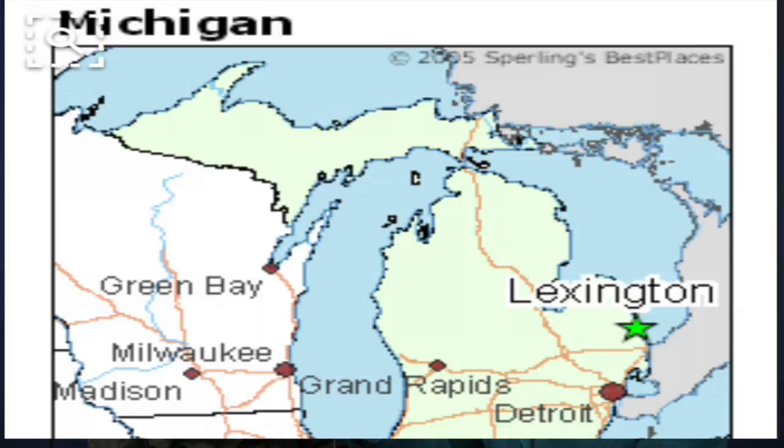We are in Lexington, Michigan — about 20 miles north of Port Huron. It's a nice easy drive from the Metro Detroit area right up I-94, or an easy border crossing right in Sarnia.